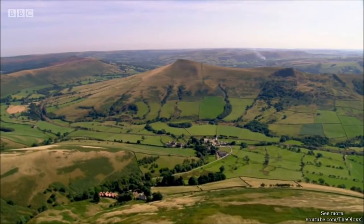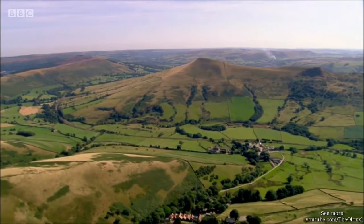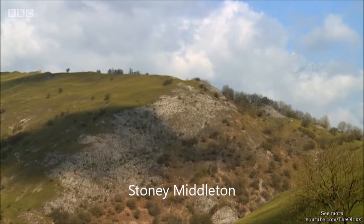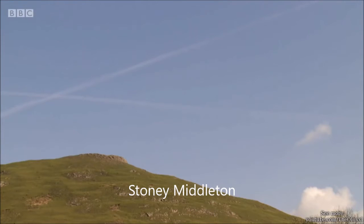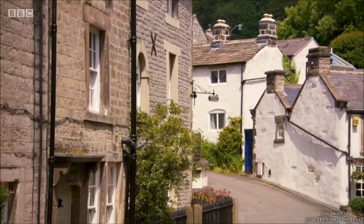Derbyshire's dramatic Peak District is made up of a limestone upland plateau known as the High Peak, and the White Peak, the lower valleys, where the greyish rock is more exposed. Since Roman times, limestone has been quarried here for building and to produce lime and lead, but it really took off in the 19th century during the Industrial Revolution.